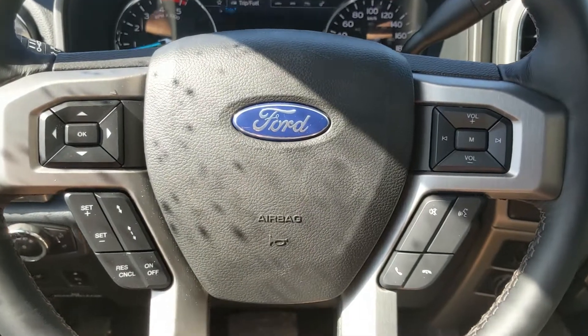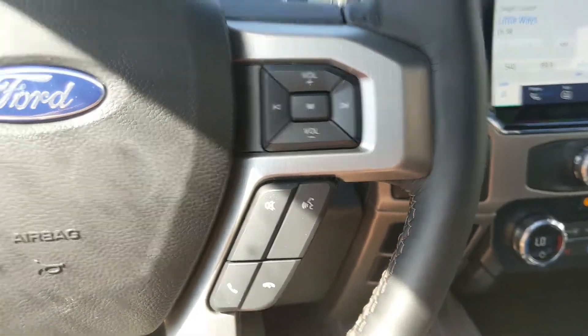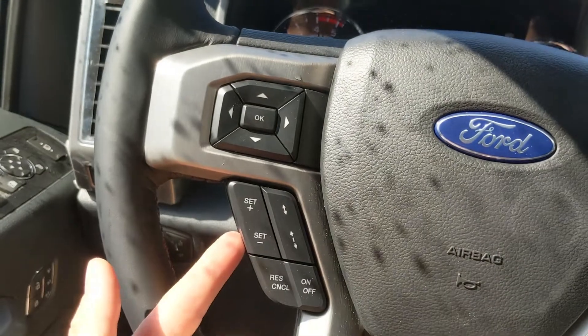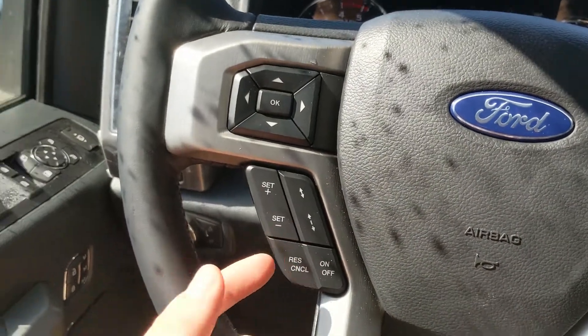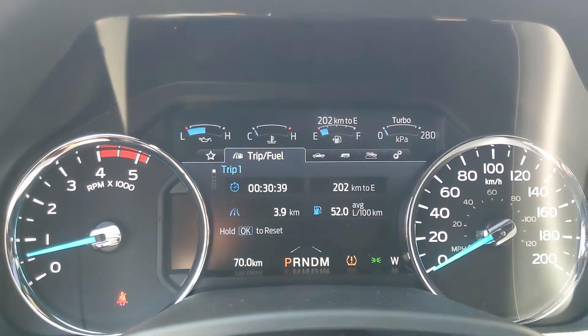Sitting in the truck with it running and looking at the steering wheel, on the right-hand side you have your controls for phone and radio, and on the left you have your cruise controls with distance pacing technology, as well as your controls for your center info screen.